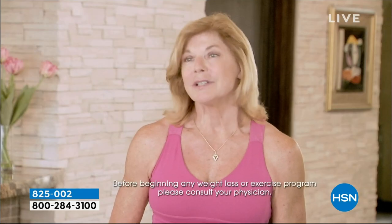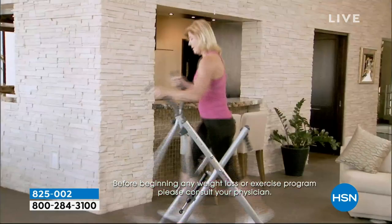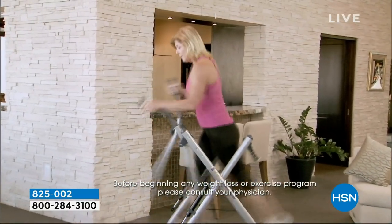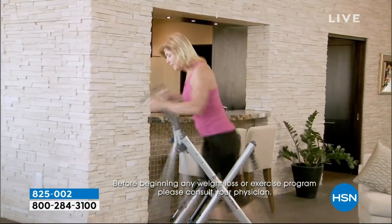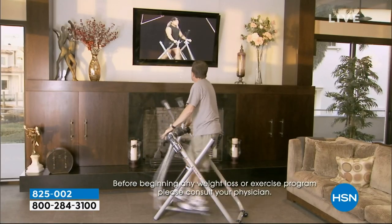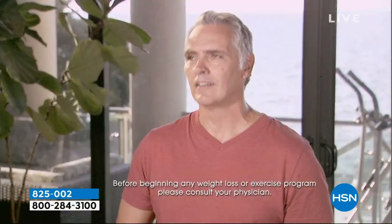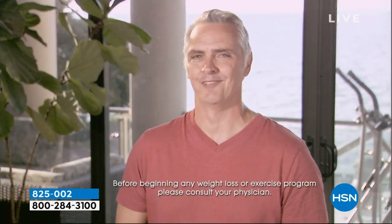As a fitness professional, I love the fact that the Gazelle is a great total body workout. All my clients from all ages are able to use it and adjust their fitness levels. I was looking for something that could help me burn calories, get a full body workout, and be easy on my knees. The Gazelle was that product. If you want a nice cardio workout combined with an upper body workout, get yourself a Gazelle.